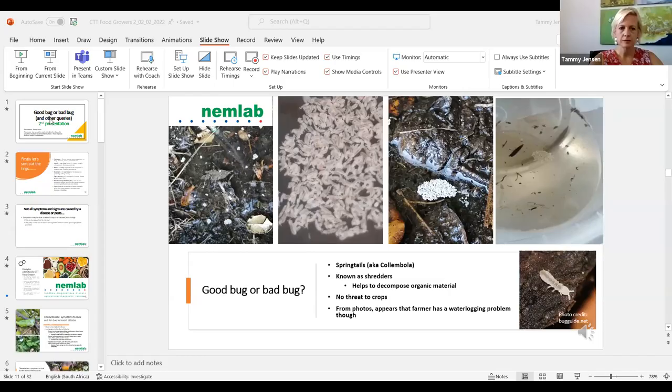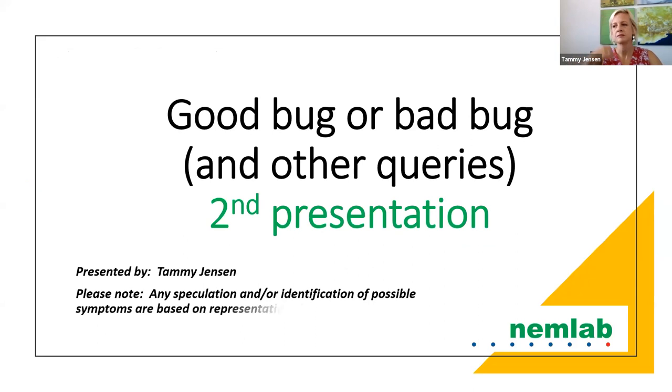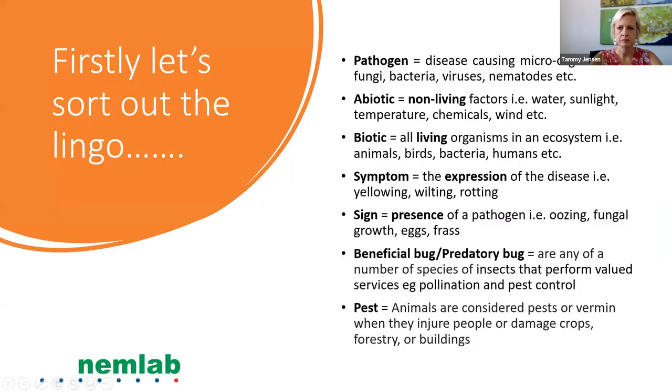Thank you, Erica. Welcome to our second presentation in this series, Good or Bad Bugs and other queries. Please note that any speculation and identification of possible symptoms are based on representative photos submitted, and these diagnoses were not verified in the presentation. Let's briefly sort out the lingo. Pathogens are disease-causing microorganisms, for example, fungi, bacteria, viruses, and nematodes. Abiotic refers to non-living factors such as water, sunlight, temperature, chemicals, and wind.